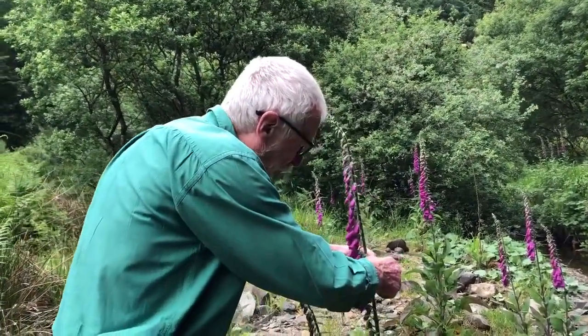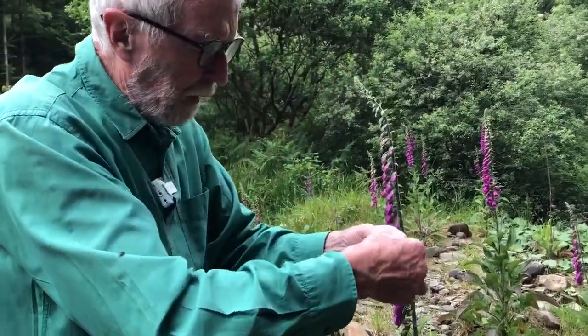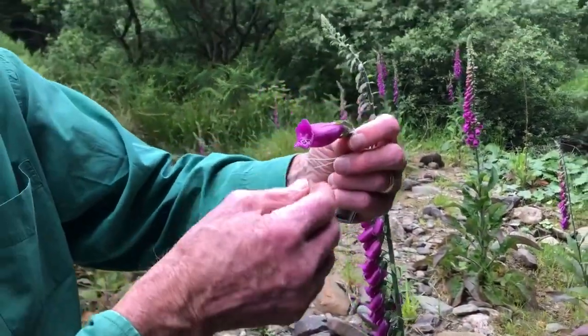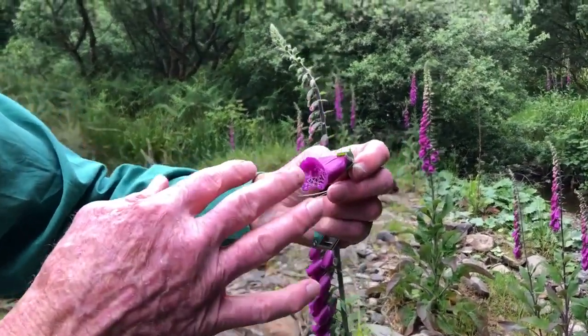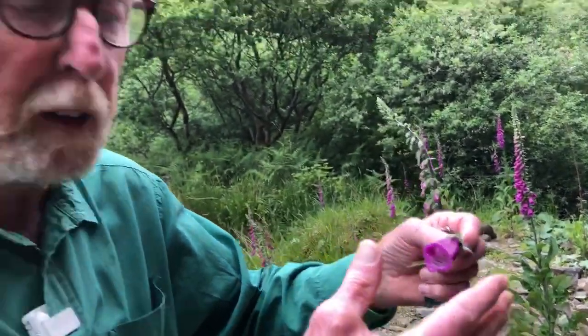If we take one of those flowers, you can see they're thimble-shaped and they're bumblebee-sized, which means that only bumblebees can really fit comfortably inside. In fact, they are the intended pollinators and the only legitimate visitors are bumblebees.